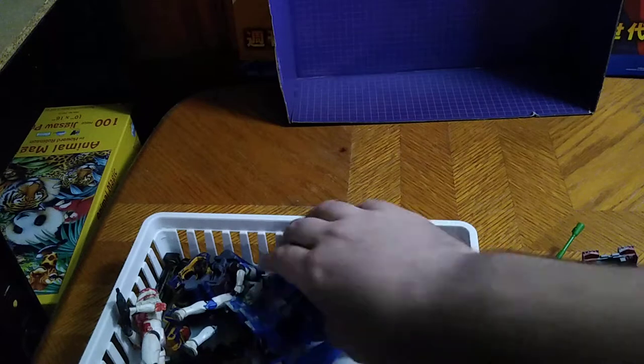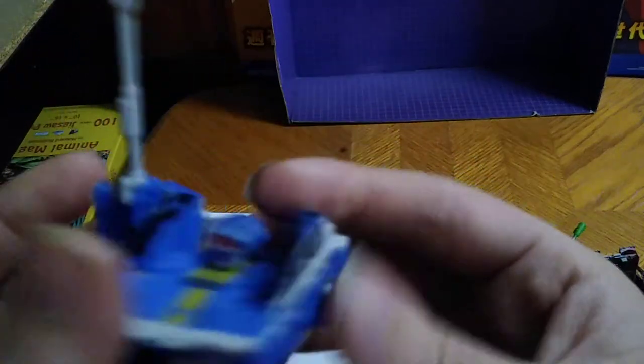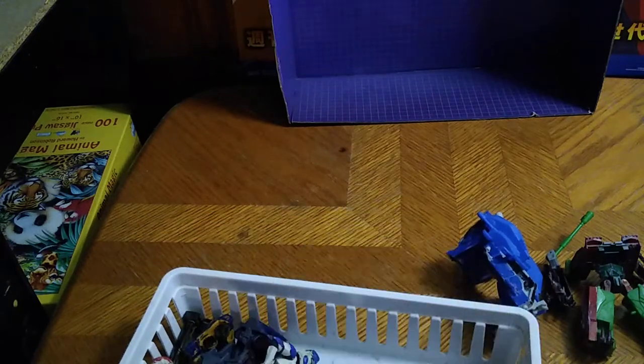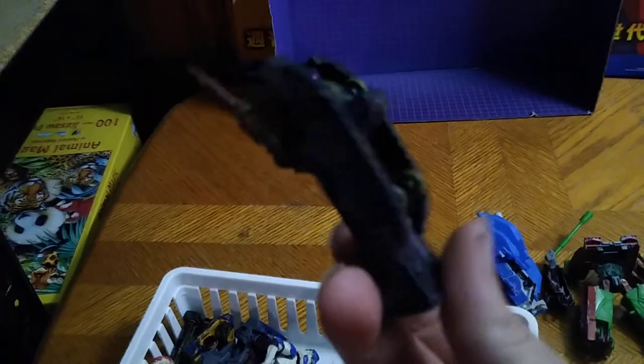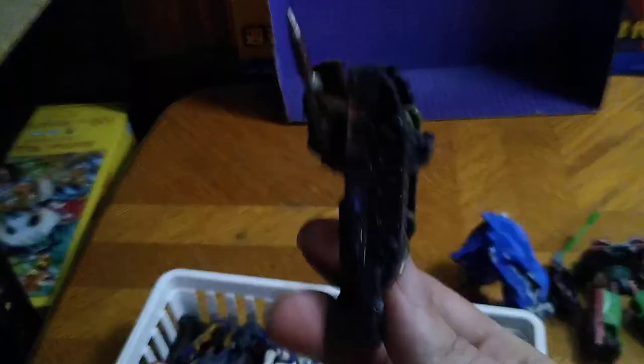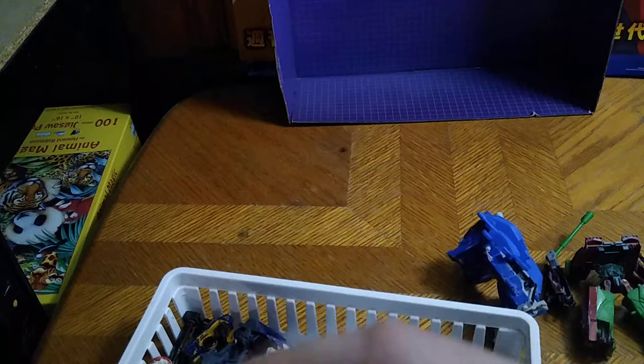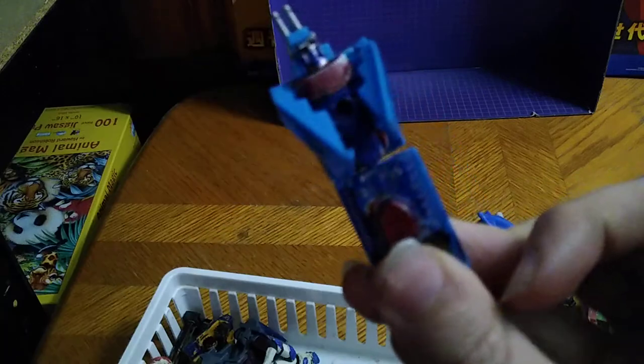And yes, I am doing custom Transformers. Next on the list, we have another custom I made — this is my custom movie Tankor, Tankor Pulverize. And I'm going to be doing a lot of voices with some of these guys. This is my custom Decepticon I call Missile. My custom Decepticon Micromaster, and this is my Sinker custom.